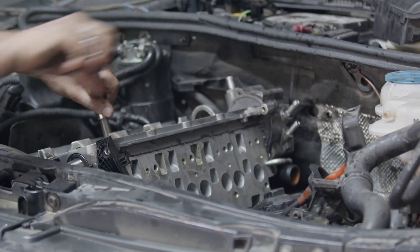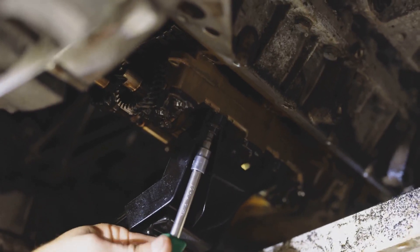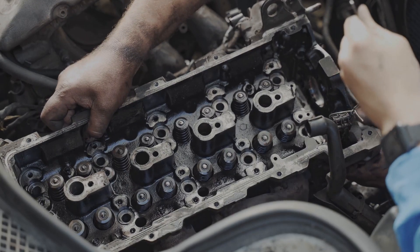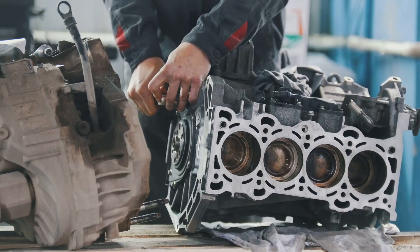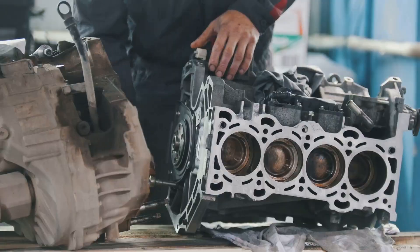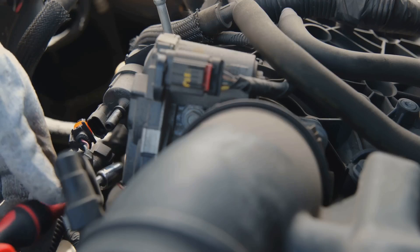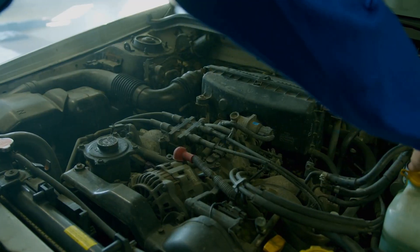First things first, we need to get your engine ready for its new diet of hydrogen and gasoline. This isn't just a simple tweak — it's a comprehensive upgrade that will enhance your vehicle's performance and efficiency. By modifying your F-150's cylinder heads, you're setting the stage for a more versatile and eco-friendly driving experience. This means giving your cylinder heads a makeover to accommodate dual fuel injectors. Just like a gourmet chef needs the right tools and ingredients to create a masterpiece, your engine needs the right components to perform at its best.